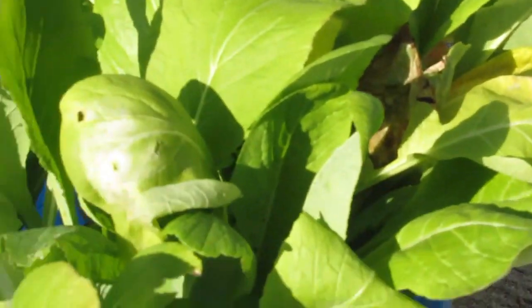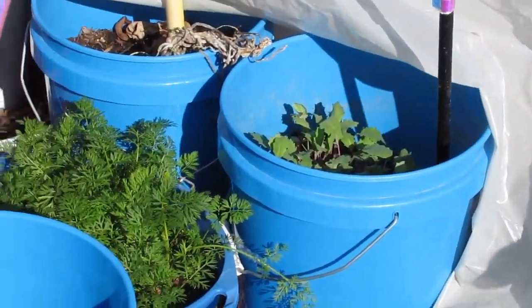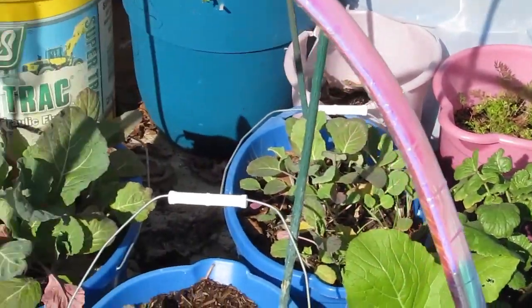You can see all the aphids on these uncovered greens here — they got the aphids and the snails. But the rest of my stuff that's been covered has been doing great. I've got a lot of carrots and Swiss chard and a lot of cold-tolerant stuff.